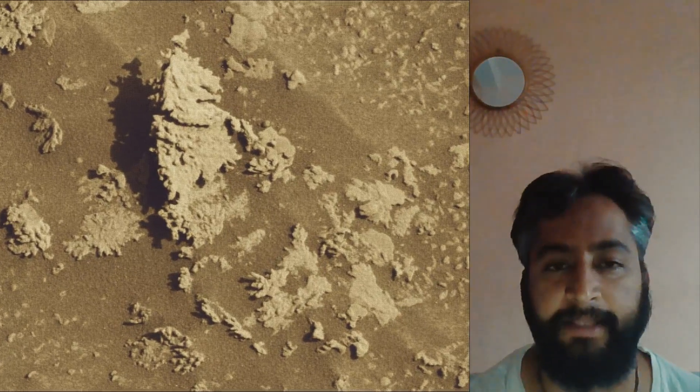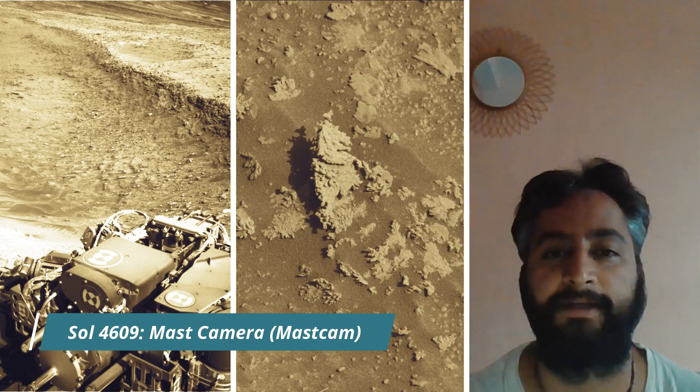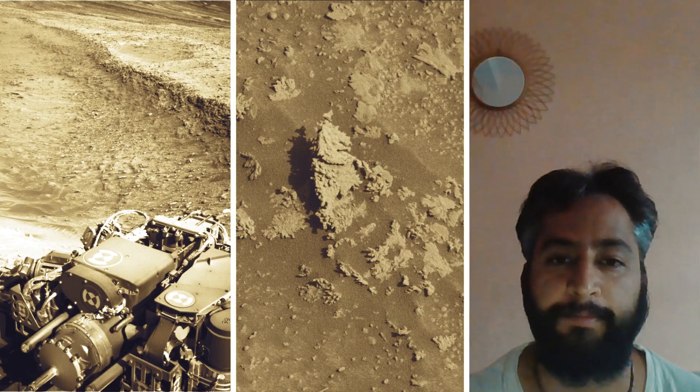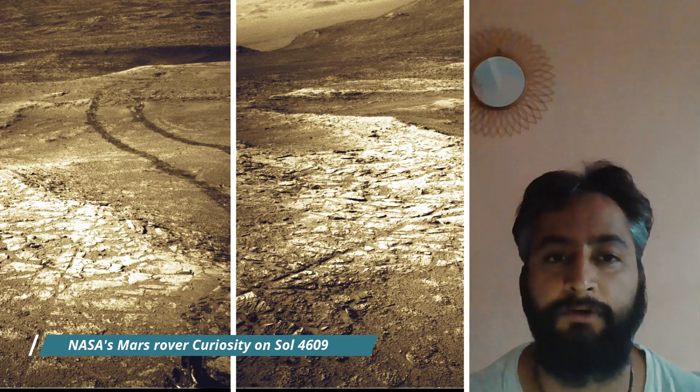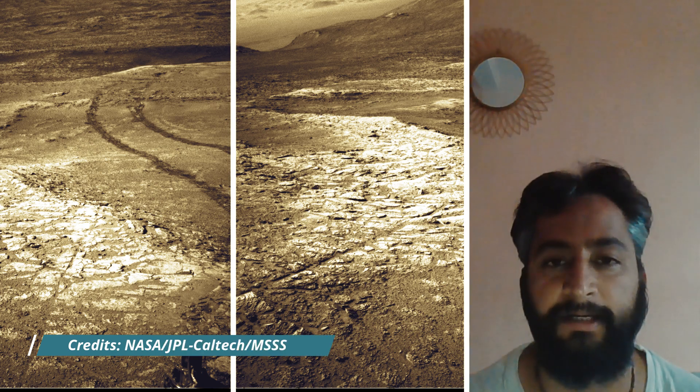All image credits: NASA JPL Caltech MSSS. Curiosity Mars Rover captured most of these images on 24th July 2025, the 4,609th Martian day or Sol of the Curiosity Rover mission on Mars.